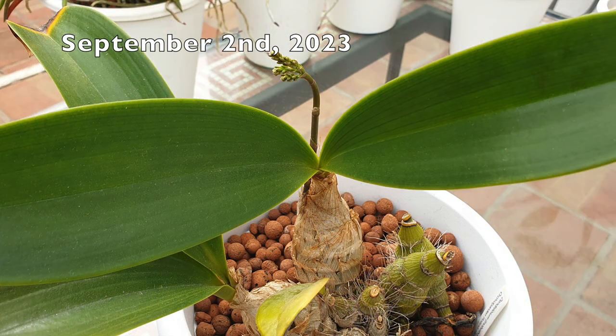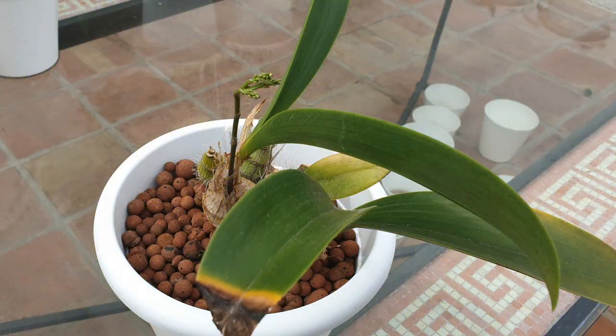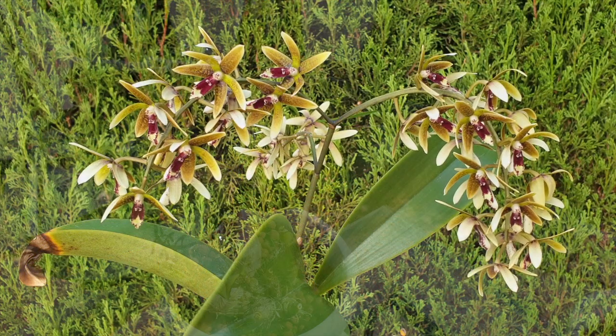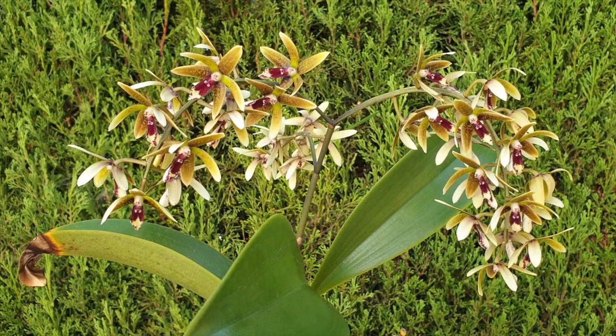Imagine my surprise when I saw a spike growing. The fact that there is a spike we can all enjoy is because of her funky pseudobulbs. Normally, I am a peeler — I like to take things off to make sure that there are no pests hiding in the sheaths around the pseudobulbs. But because these are so furry, I've never peeled on this one. The bare bulbs you see at the back, that is how I got her. Thankfully, a spike popped out of the latest growth, which started growing late winter of 2022–23.